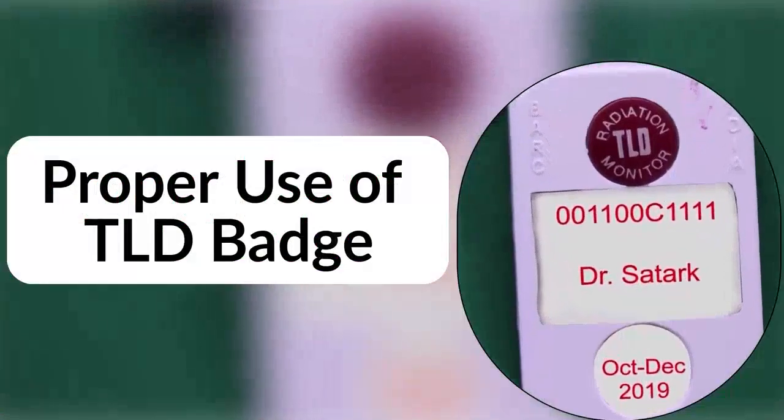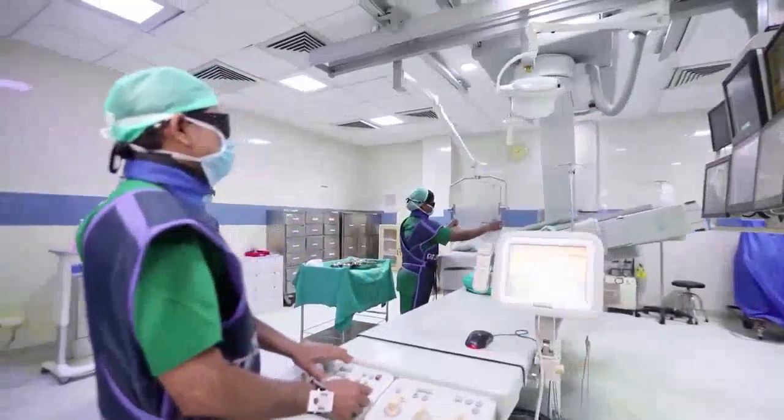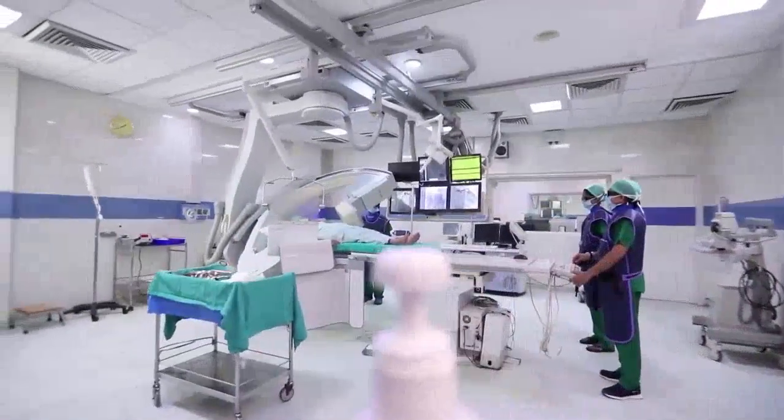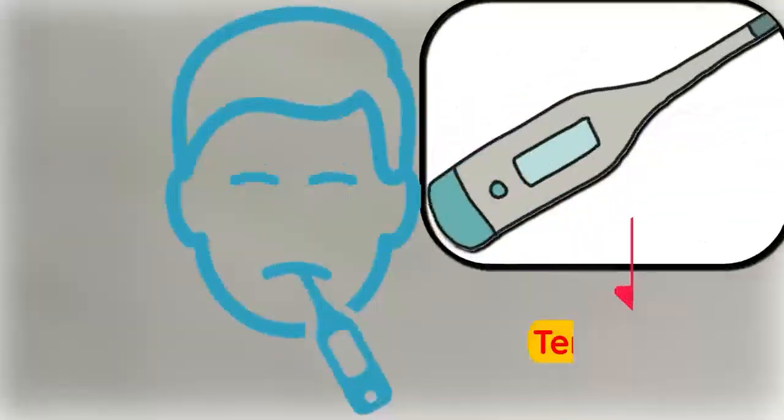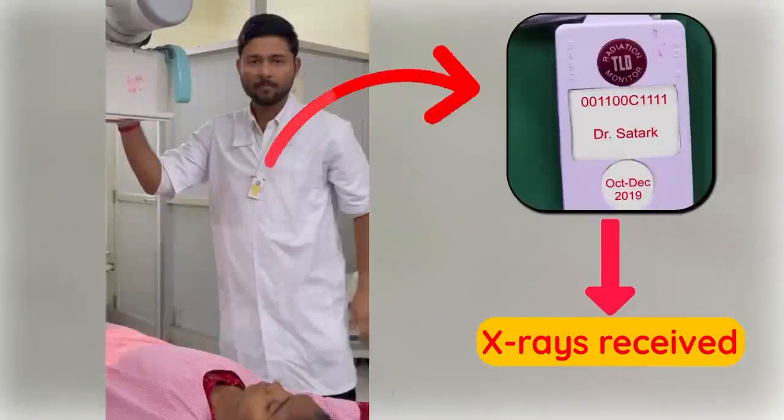Let's learn proper use of TLD badge during medical procedures using X-rays. Doctors and support staff are exposed to some of these X-rays. As you know, a thermometer measures the temperature of a person; similarly, a TLD badge measures X-rays received by the person.